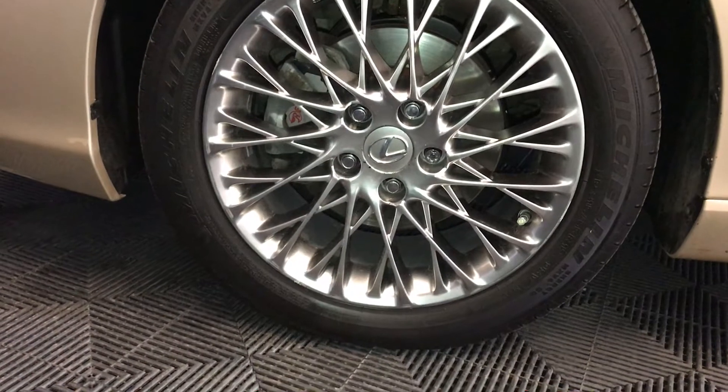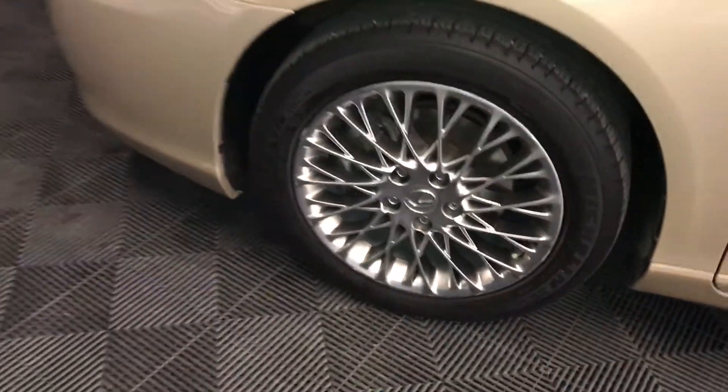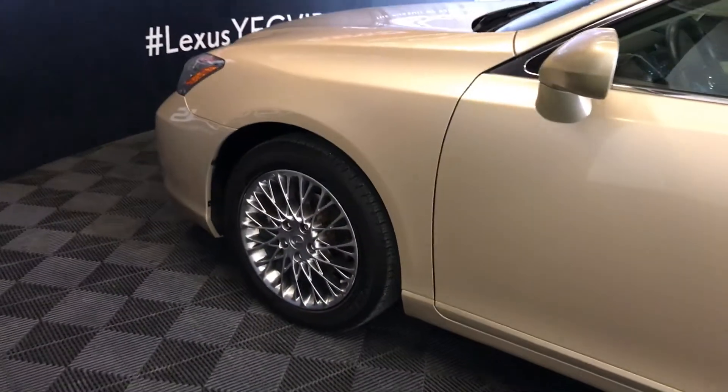17-inch wheels with wheel locks, keyless entry with smart access.